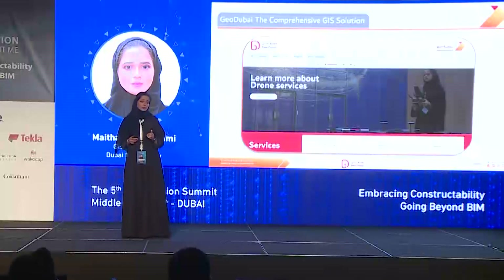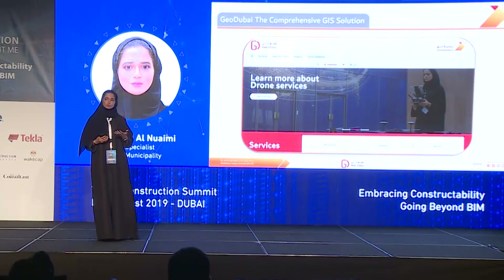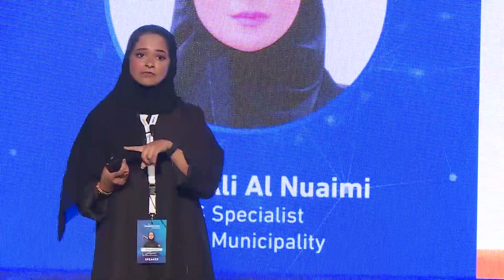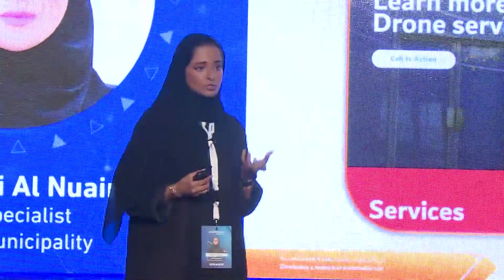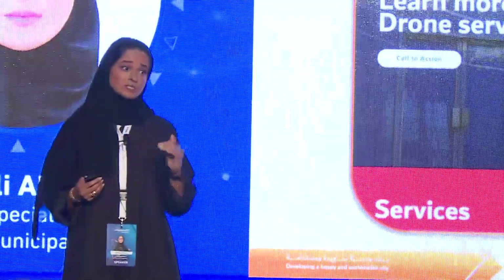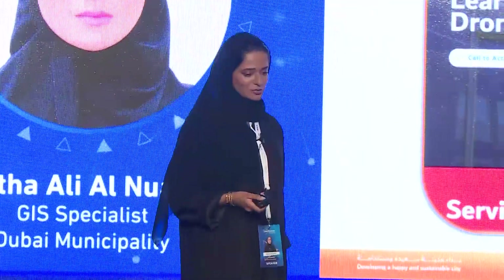In Dubai Municipality, we have announced an initiative called GeoDubai. GeoDubai gives you access to all the spatial data in Dubai. You can have access to trainings, software technologies, consultations, and a lot more. The main objective of GeoDubai is to have an up-to-date base map, which is my topic today — how we reach the up-to-date base map and what technology we're using.